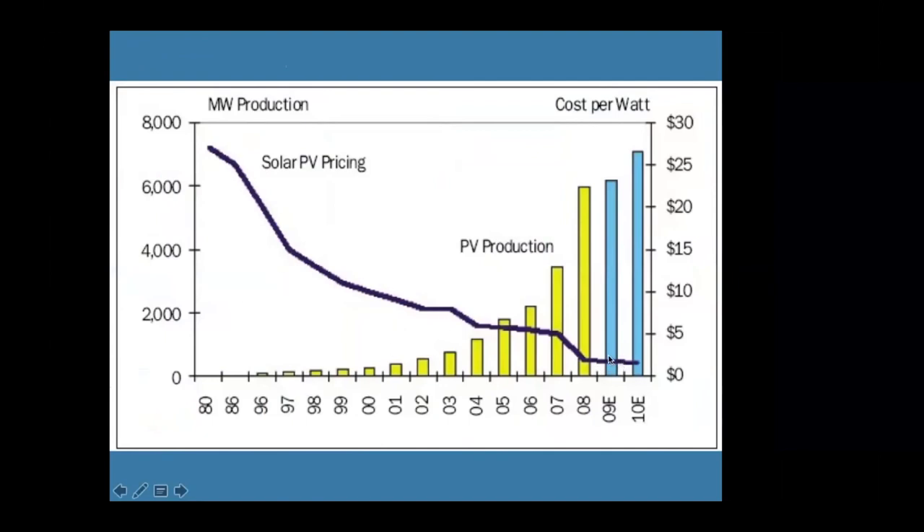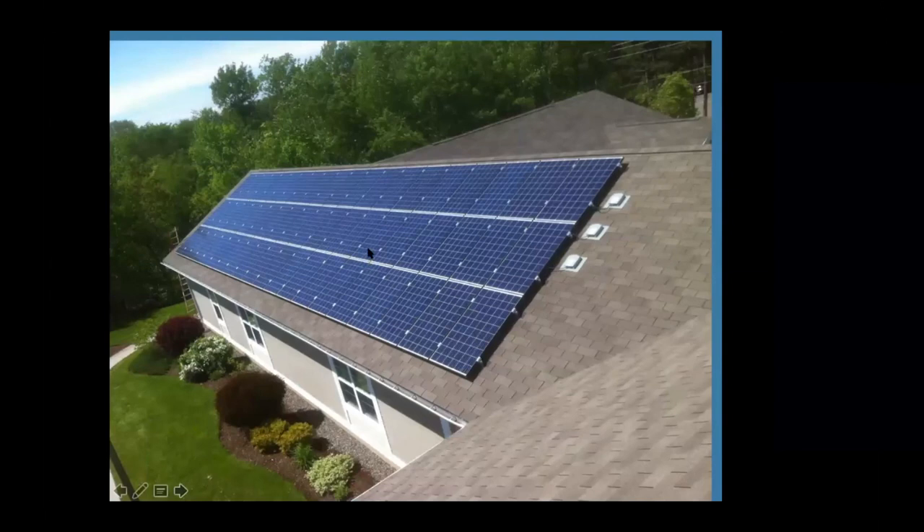On PV pricing: since 1980 the price has come down amazingly. Volume has gone up and the price has been coming down, though it's really flattened off recently. With bulk purchasing, if I can bring up the volume I bring into New Brunswick, I can help bring the price down. This is a 60-module solar array in Fredericton, and the graphs and data I've referred to previously came from that system.